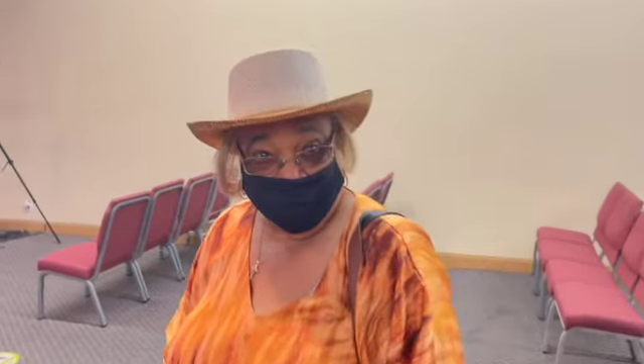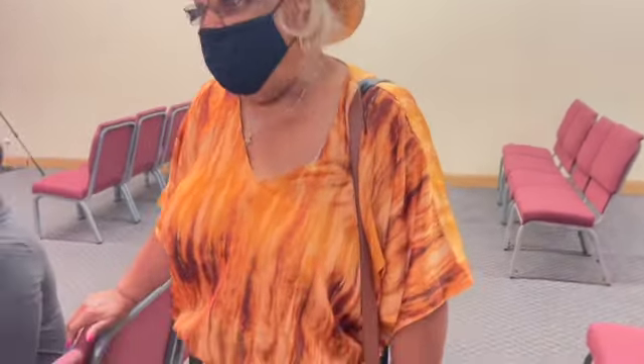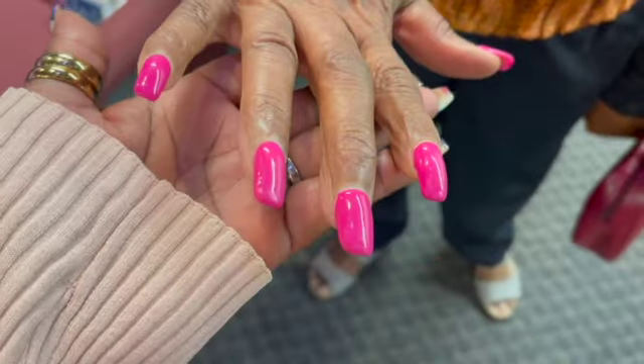Tell me about your outfit — you've got a nice hat on! 'I'm ready to go on vacation with this hat! I've had it since I lived in Long Beach, 30 years ago.' You look pretty — look at those nails! 'You know me, I'm gonna always be me — I pamper myself.' How long have you been married? '65 years this October. He loved to pamper me when I was young, so I'm still young!'